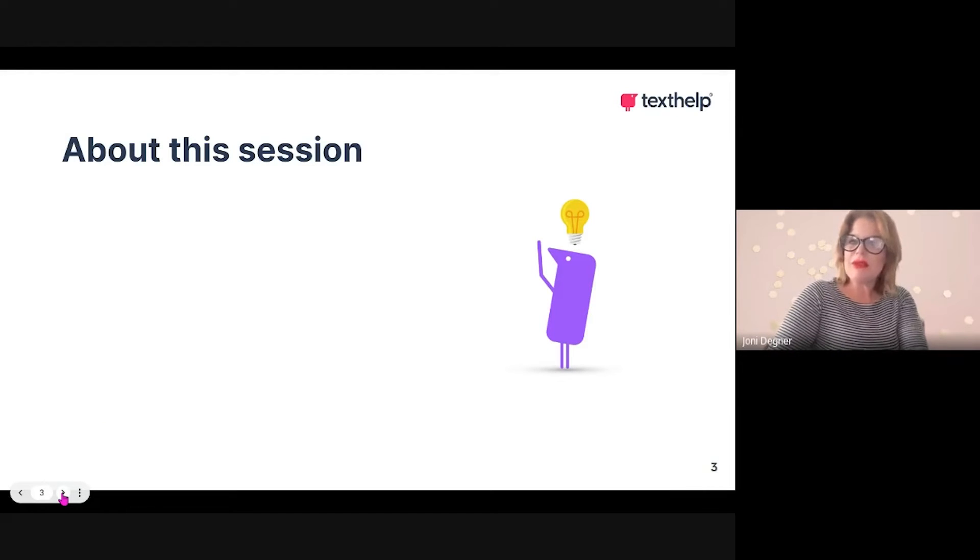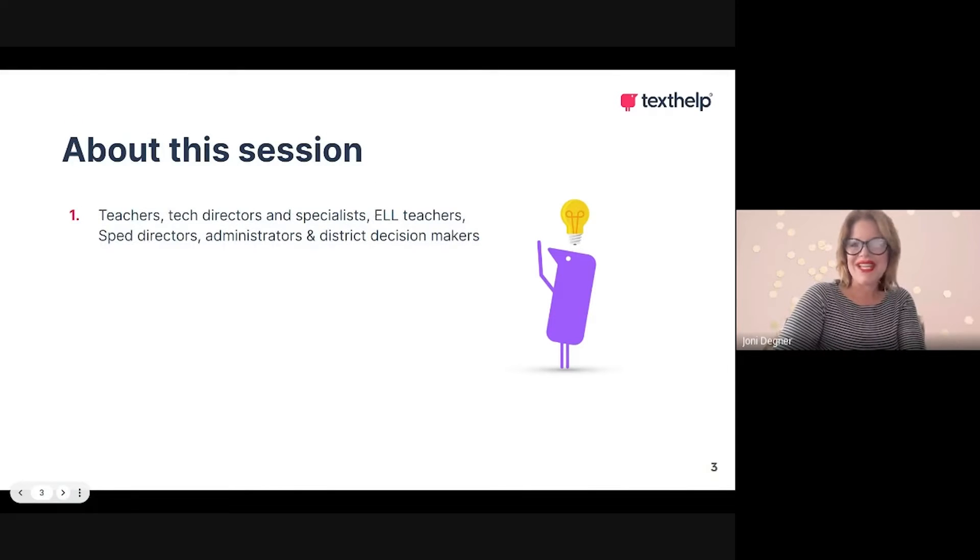If you're not familiar with Texthelp or Read and Write in Orbit Note, you might be wondering whether you should attend. This session is intended for teachers and practitioners, tech directors or integration specialists, ELL teachers, SPED directors, administrators, and any district decision makers. This is really going to be a session about how these solutions can be applied in a very practical way, but also how they can be part of a bigger vision in your district or at your university.